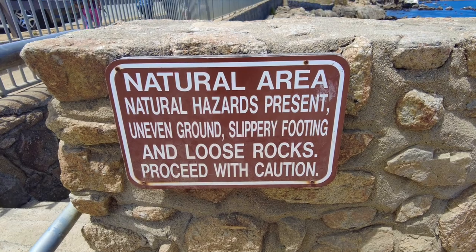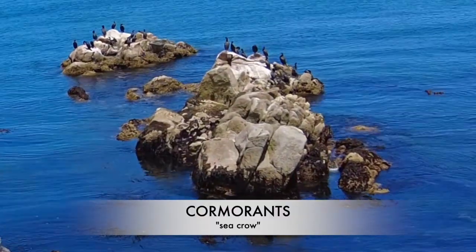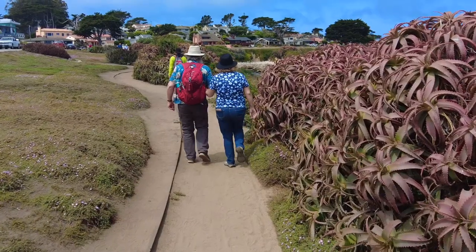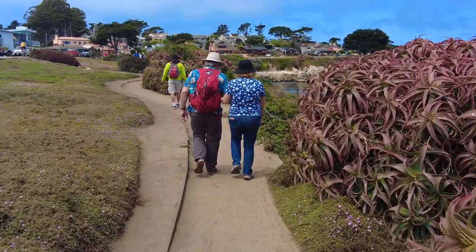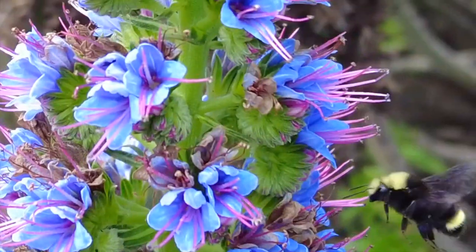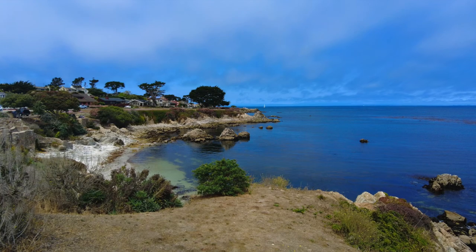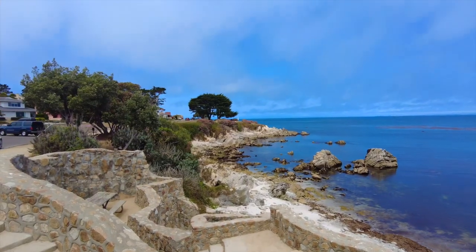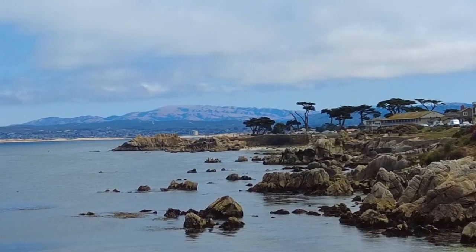So off we go on our hike. The cormorants are out there on their rocks. And we stroll leisurely down the trail, at least at first. The bees are having a great time on the flowers here. And the coastline is absolutely gorgeous and so peaceful. You can go down to the water if you like — it can be a little tricky.